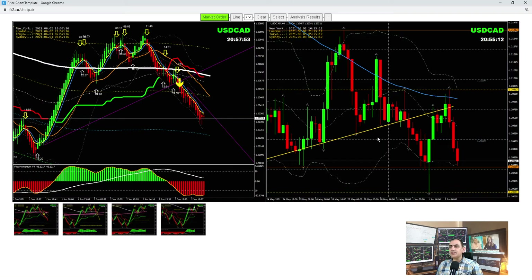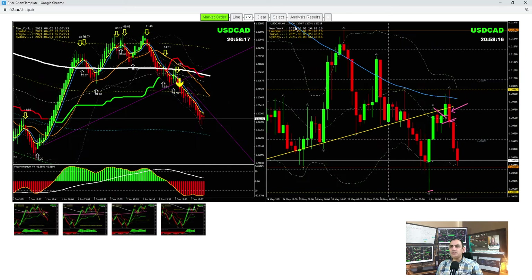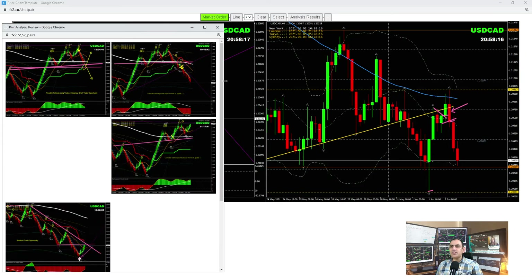Let's move into Dollar CAD. On the four-hour chart, yesterday we were long — as mentioned in my yesterday analysis, please watch that video, link is given in the video description. We were long even in the morning session. Afterwards, at the New York session, you can see a bearish engulfing candle, so we were short at the New York session. Price nicely hit the profit target.